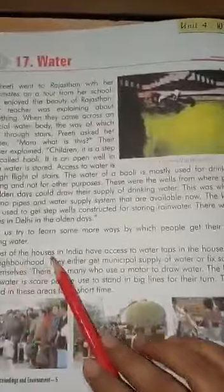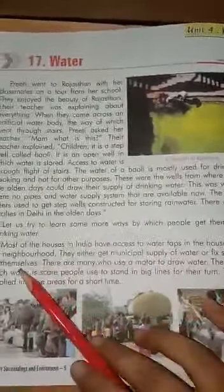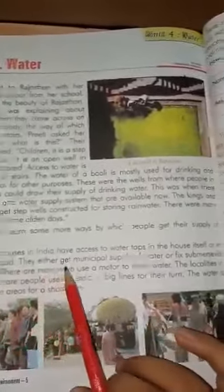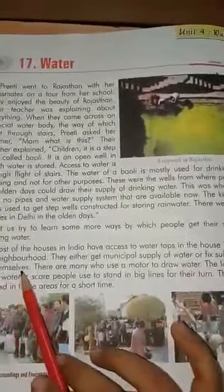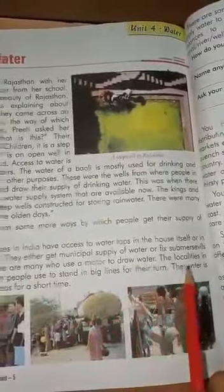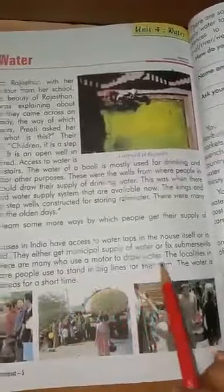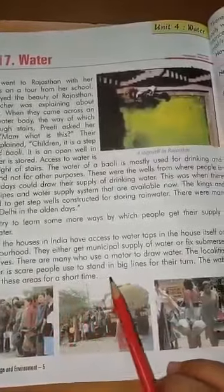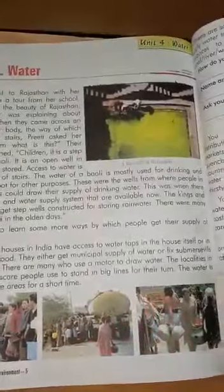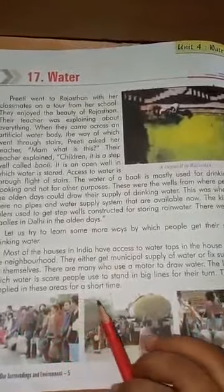Let us try to learn some more ways by which people get their supply of drinking water. Most of the houses in India have access to water taps in the house itself or in the neighbourhood. They either get municipal supply of water or fix some reserves for themselves. There are many who use a motor to draw water. The localities in which water is scarce, people used to stand in big lines for their turn. The water is supplied in these areas for a short time.